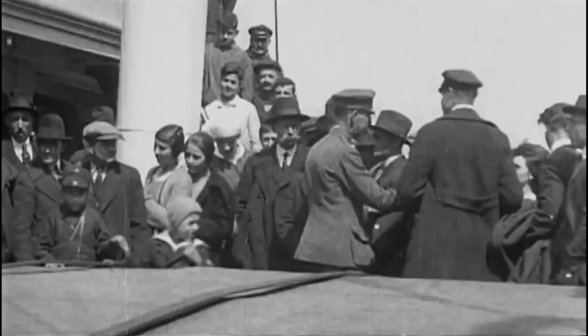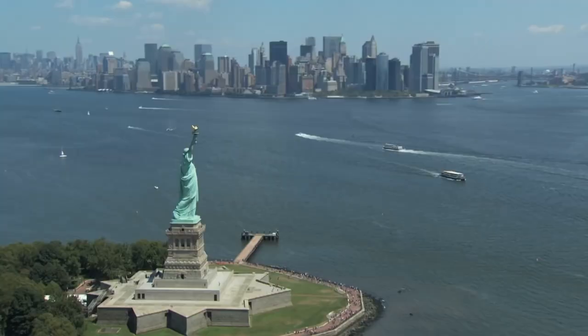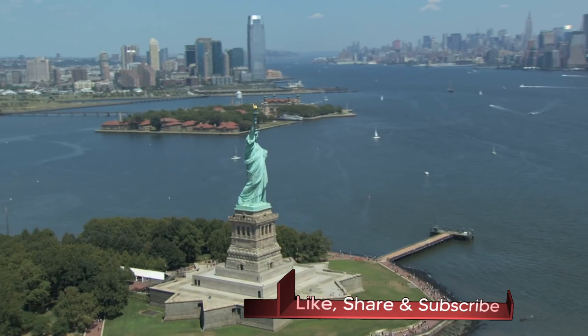After the U.S. government opened Ellis Island in 1892, the Statue of Liberty greeted some 12 million immigrants who entered through New York Harbor, which saw 10,000 people a day during its peak years of immigration. In 1924,